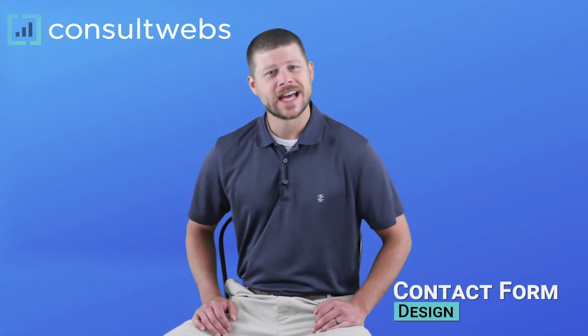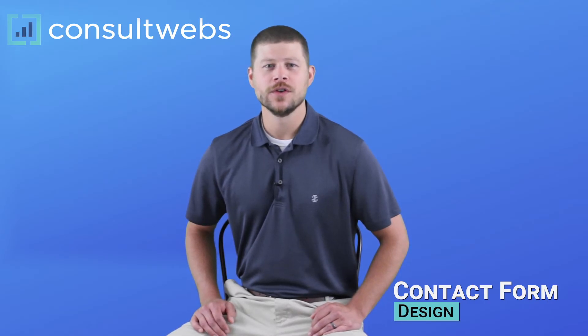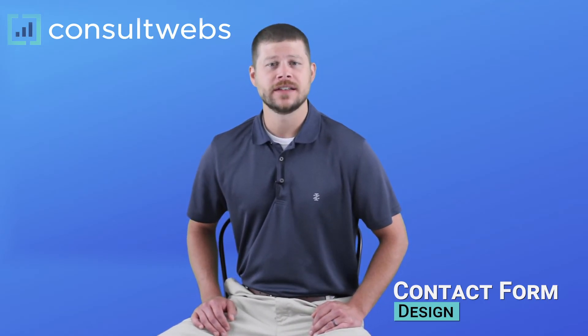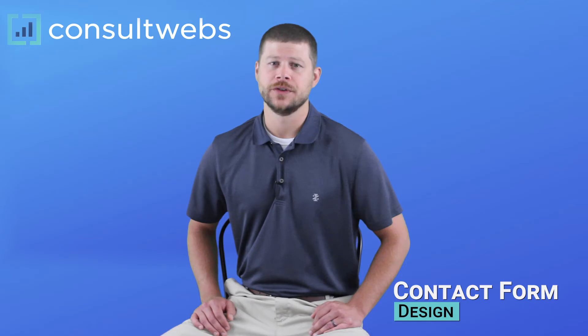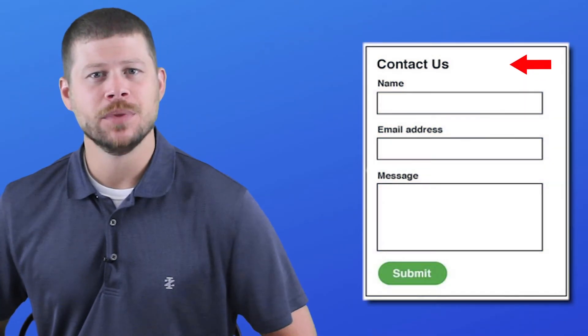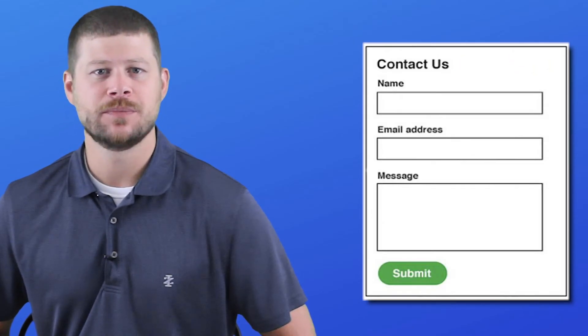Number four: contact forms that are not designed properly. Other than getting phone calls, one of the main ways potential clients make contact is going to be through your contact forms. Drilling down and designing those forms so that they're easy to use is critical for conversions. Some tips for improving your contact forms: position the label above the form field so that once they click in, they can quickly see what's being asked of them.